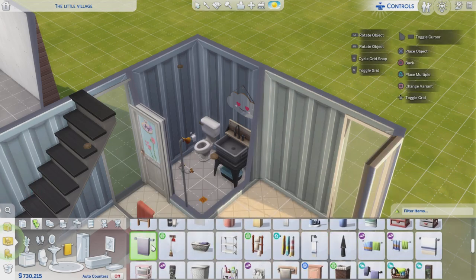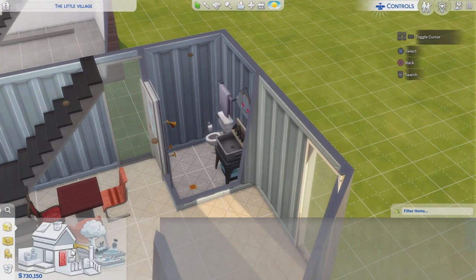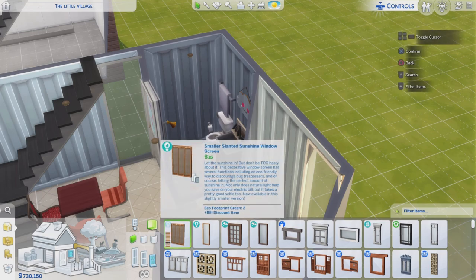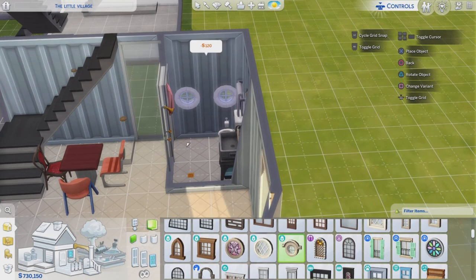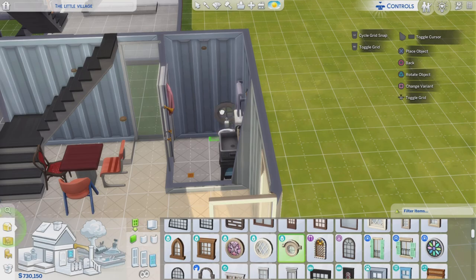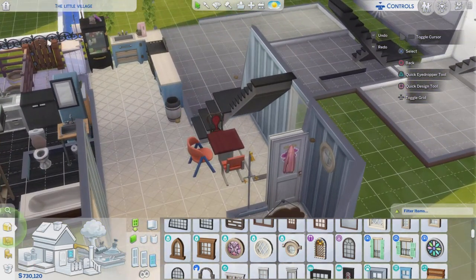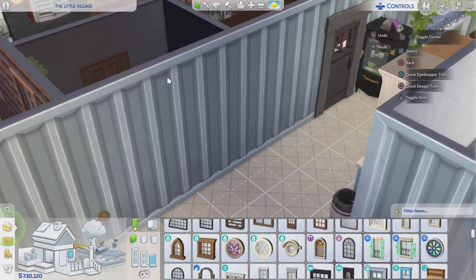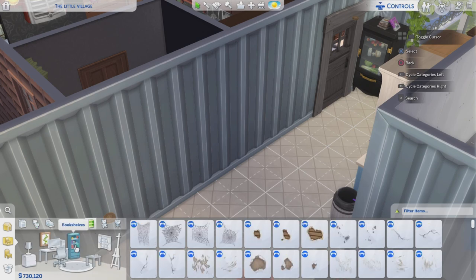Well, now we have decorated the bathroom with this cute little mirror — it looks like a smiling cloud. And we have the university shower, a towel, and a small window from Cottage Living to put up on the wall. Because in a wet room you really need to be able to open a window from time to time so you can air it out.